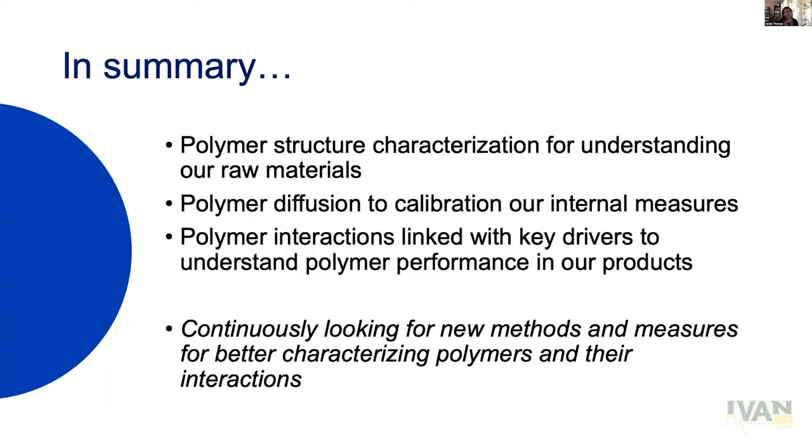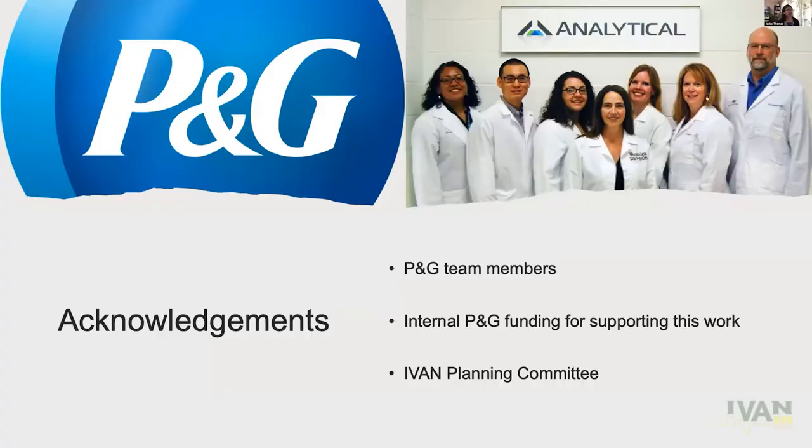So we were able to combine this into a model where we know polymer behavior based on the different molecular weights at various pH, also adding some salt in a small amount. Diffusometry was the preferred method for measuring in this system. In summary, we do a lot of polymer structural characterization — very traditional analytical chemistry to really understand our raw materials. But we also do a lot of other measures to understand our products, their interactions, and how that polymer is delivering the consumer-desired experience. We're continuously looking for new methods for characterizing polymers and their interactions.